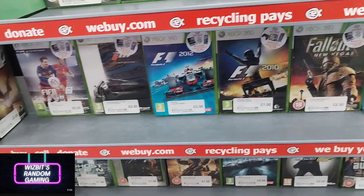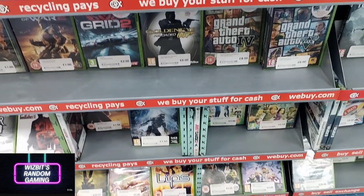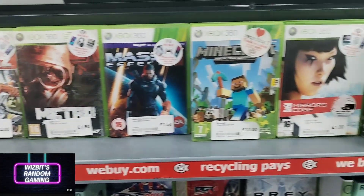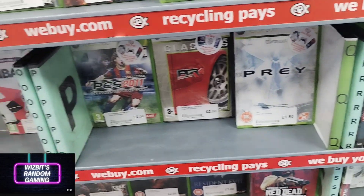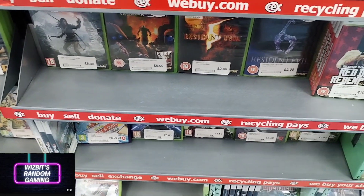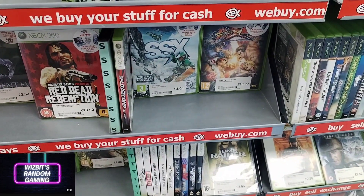The Xbox 360 section doesn't look to have gone down by too much — still a very big selection of 360 stuff in this shop. There was a game here last time that I'd been thinking about picking up, even if a little more expensive than I'd like. That game was Rambo, and unfortunately it had gone today.